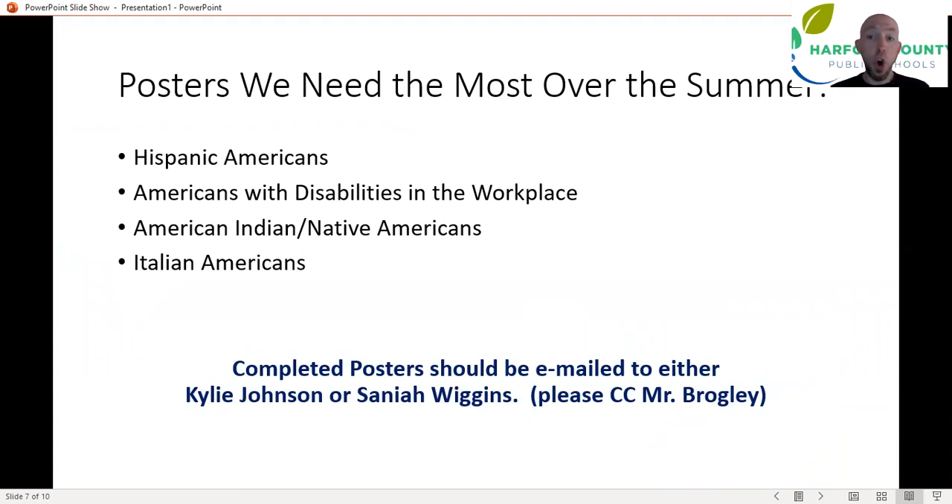The posters we need the most of — which new members can also do to get summer hours for first quarter next year — are specifically: Hispanic American contributions, Americans with disabilities in the workplace, American Indian or Native Americans, and Italian Americans. Any posters you complete over the summer, email those to either Kylie Johnson or Saniya Wiggins, who are the committee chair people for the Leave With Love committee. Copy me on it as well so we're in the know. These are ways current members can get their three hours for fourth quarter, or any member can get hours towards first quarter of next school year.